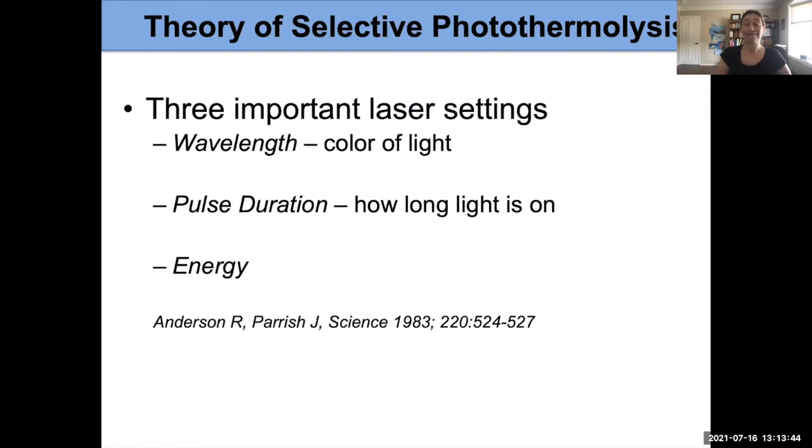There are a couple of important settings we need to achieve this kind of controlled injury. The wavelength is the color of light — we choose the right wavelength to target our blood vessels. We also choose the pulsation: how long the light is on for each pulse. That is one of the things the earlier lasers lacked. We also choose the correct energy, and both pulsation and energy may vary to address different-sized blood vessels.